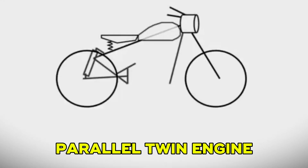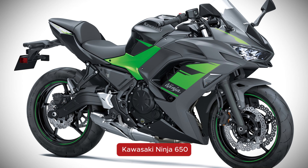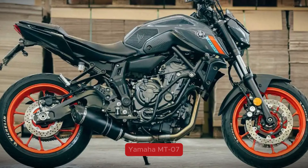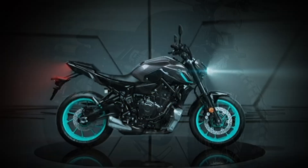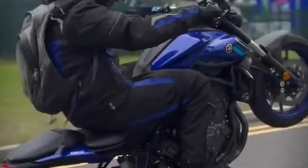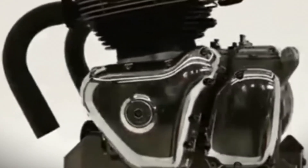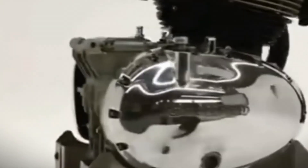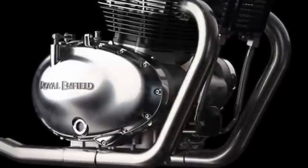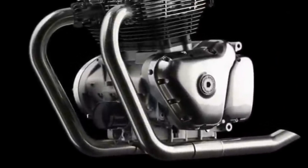Next up is the parallel twin, also called an inline twin. This engine has two cylinders placed side-by-side, sharing the same crankshaft. It's a really common setup because it balances power, smoothness, and cost. You'll see it in bikes like the Kawasaki Ninja 650, Yamaha MT-07, and Royal Enfield Interceptor 650. A parallel twin gives you more power and smoother performance than a single cylinder, but stays compact and lightweight. Depending on how the crankshaft is designed, it can feel like a V-twin or even an inline four. It's versatile — good for commuting, touring, or weekend fun. If you want solid, reliable power with decent character, the parallel twin is hard to beat.